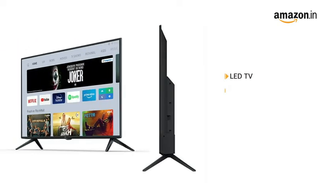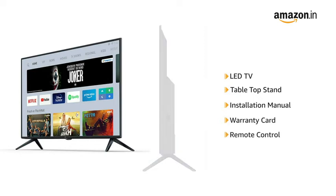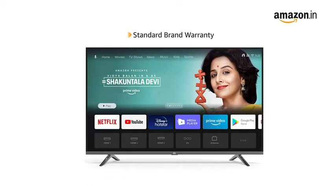This LED TV comes with a tabletop stand, installation manual, warranty card, and remote control. The TV comes with standard brand warranty.